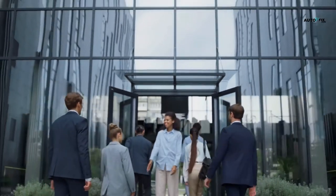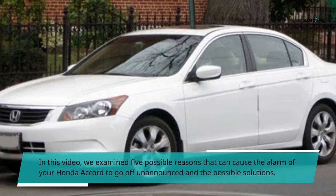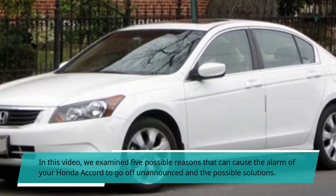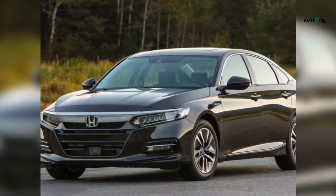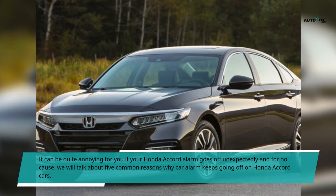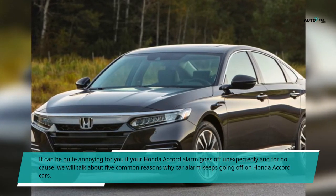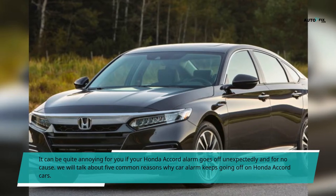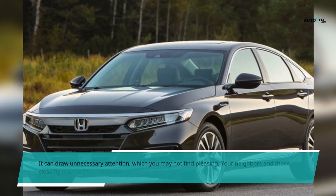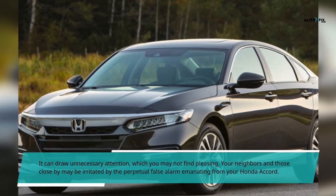Hello viewers, welcome to my YouTube channel. In this video, we examine 5 possible reasons that can cause the alarm of your Honda Accord to go off unannounced and the possible solutions. It can be quite annoying if your Honda Accord alarm goes off unexpectedly and for no cause. It can draw unnecessary attention, and your neighbors and those close by may be irritated by the perpetual false alarm emanating from your Honda Accord.